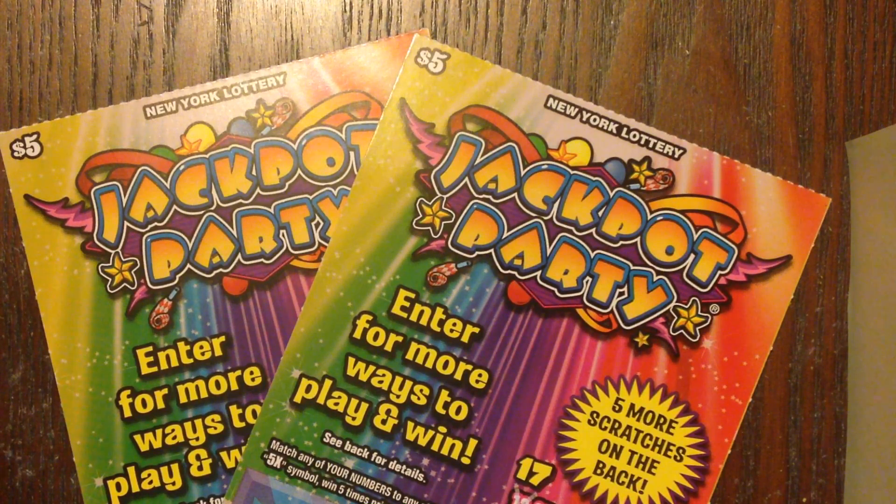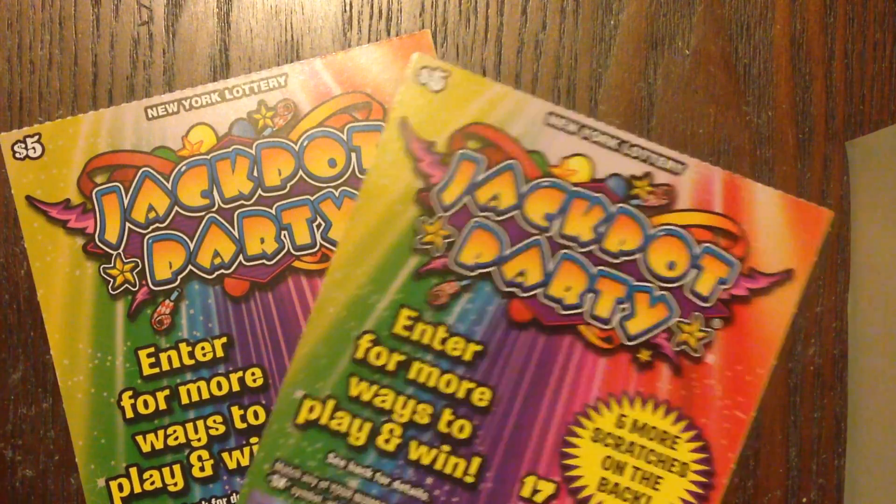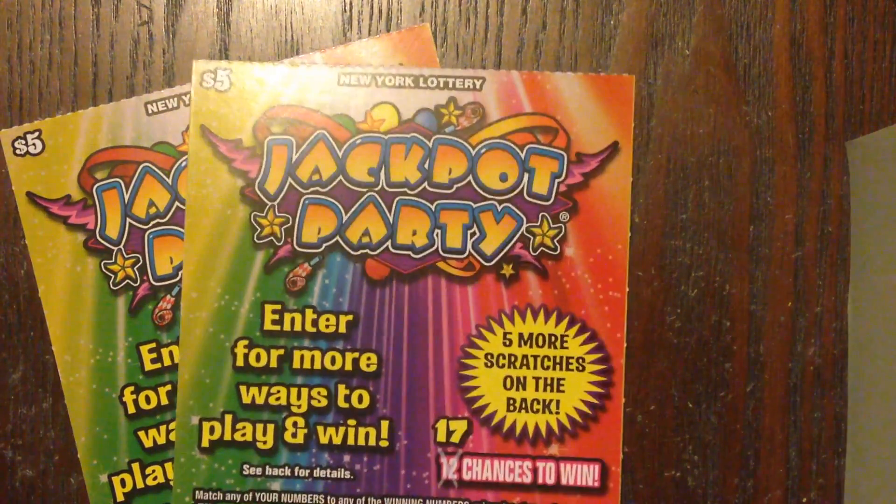We've already scratched six of them, we have four more to go. We'll be scratching two of them on this episode. So if you're not familiar with Jackpot Party, it's a $5 ticket from the New York Lottery with a top prize of $500,000.